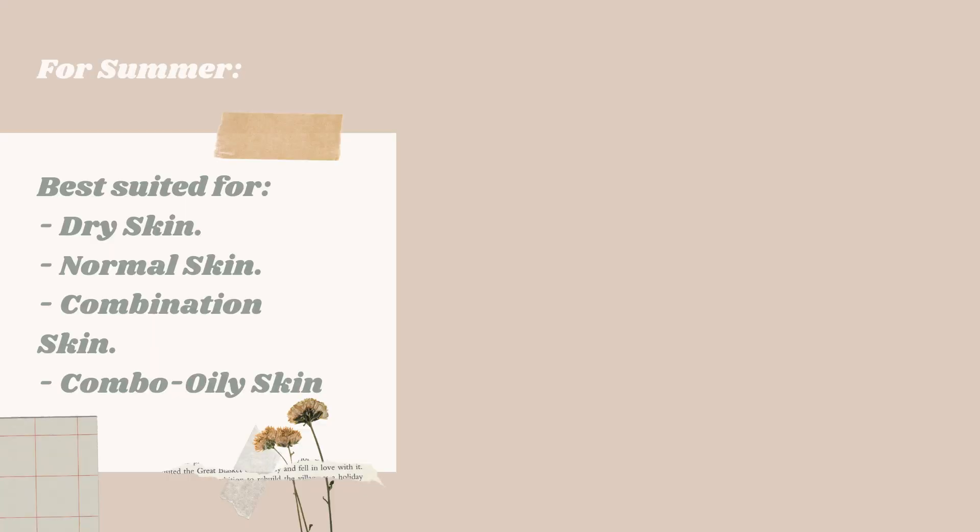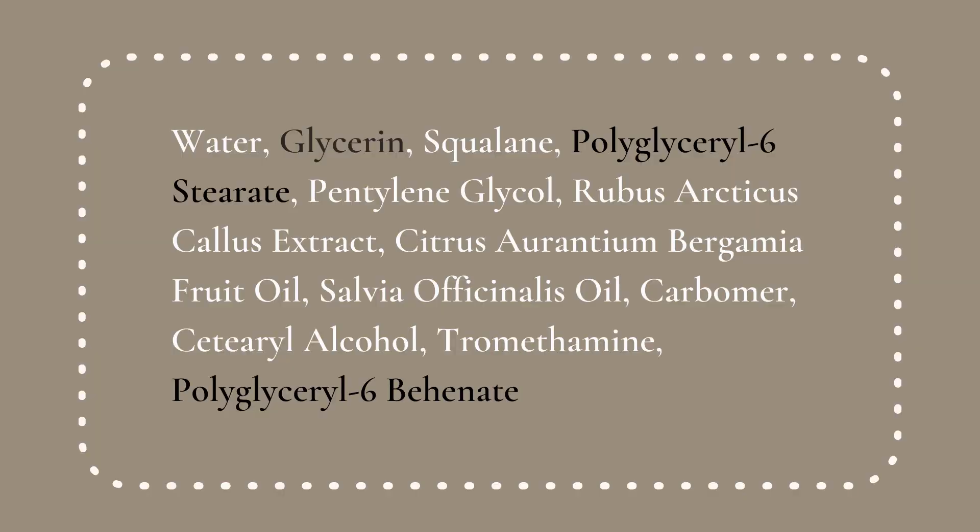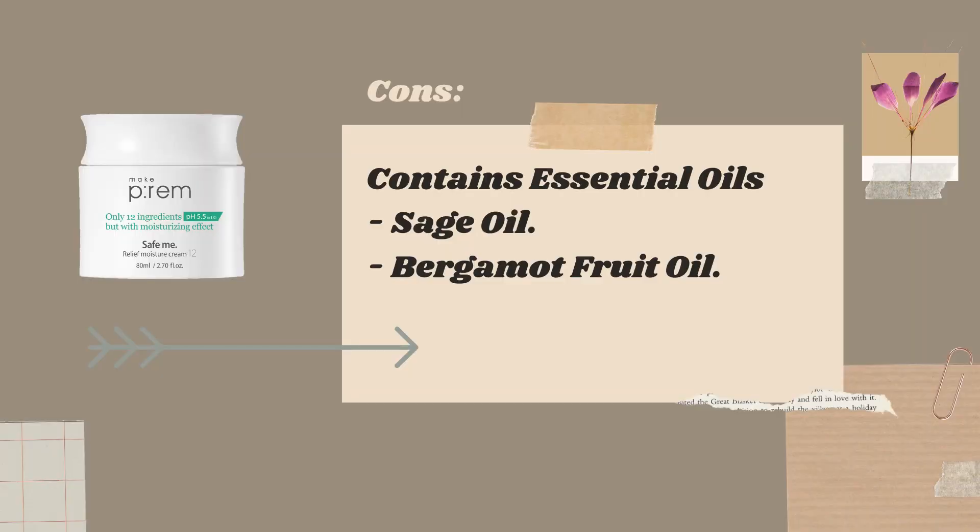Let's get started. I've grouped all seven moisturizers into three categories. In the first category are moisturizers for dry, normal, combination, or combination-oily skin during summer. The first is the Make Prime Safe Mid Relief Moisture Cream, famously known for its simple formulation with barely 12 ingredients. If you're sensitive to glycerine or its esters, or to essential oils, skip this one — it contains both, including bergamot oil and sage oil.